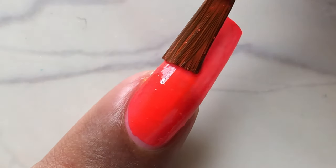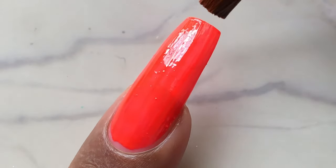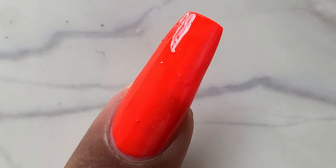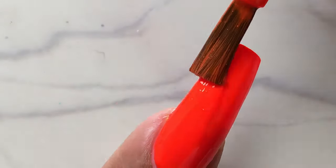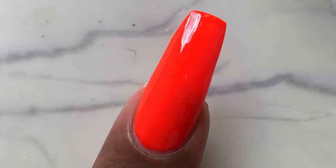Another thing I found very interesting is the smell of these polishes — they smell so nice, it's kind of an ayurvedic smell, and I just love it. When I purchased the holographic collection from Gorgeous Cosmos, they sent me a complimentary nail polish remover which also had the same kind of fragrance, which I just loved. So that is again a plus point from me.